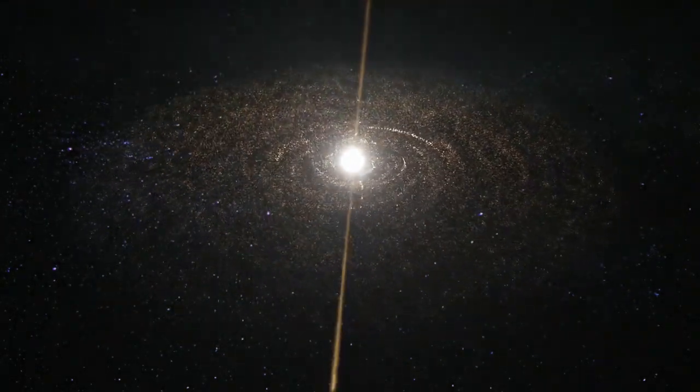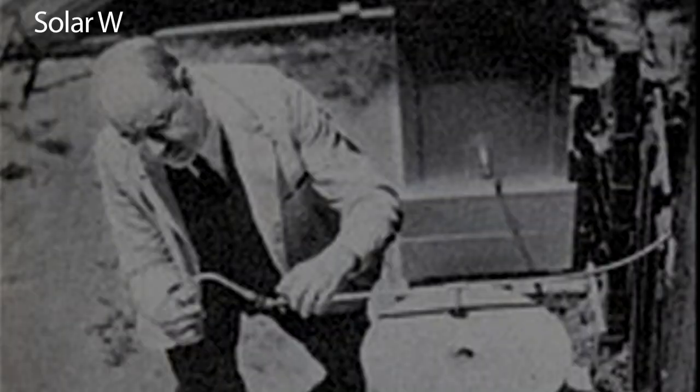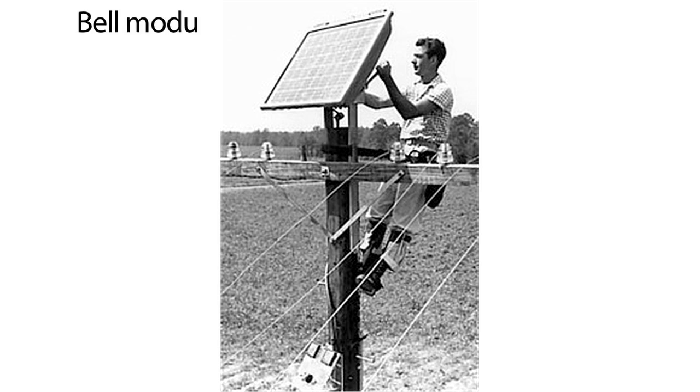The sun is the greatest energy source on earth. Technology has helped us for over 30 years to transform it into power. But the movement of the earth has always made it a challenge to capture this raw energy.